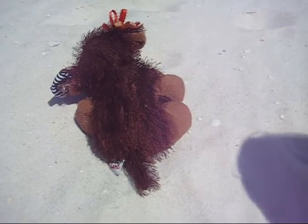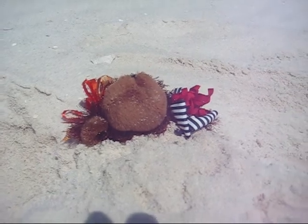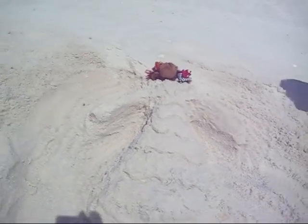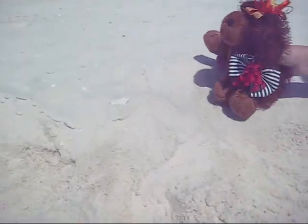This is before I buried my Webkinz. And now this is after we buried her. She's a princess. Isn't she pretty? You want to see her freak out? 3, 2, 1, and... No, it isn't.